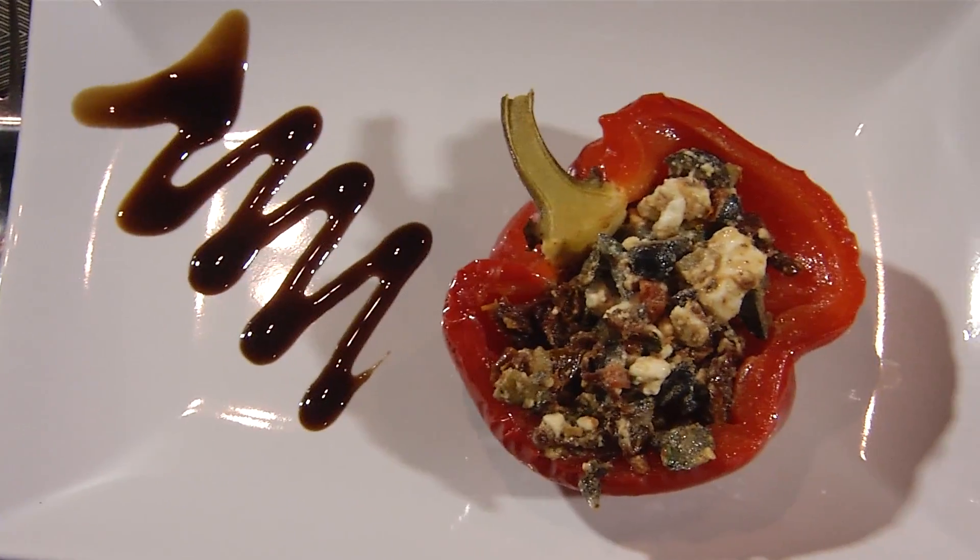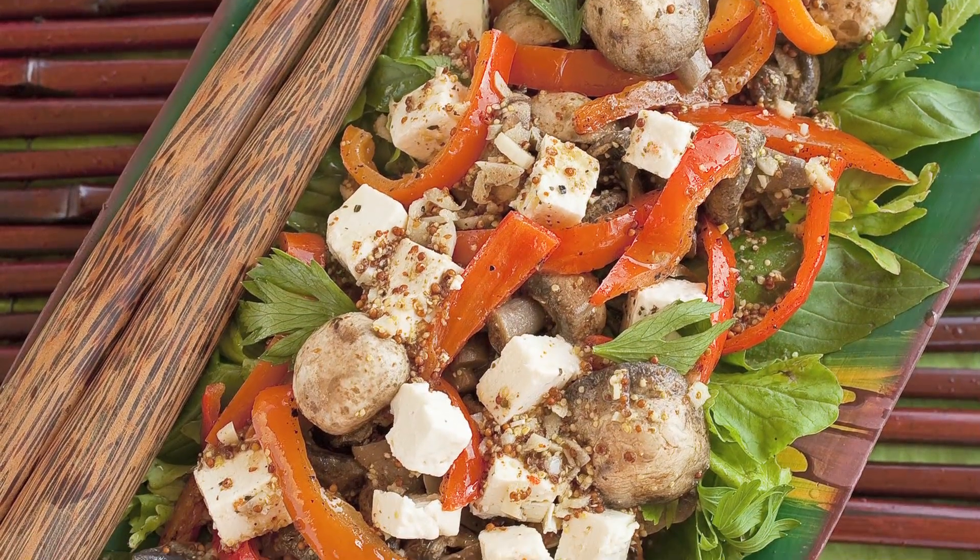Cooking has always been a passion of mine and that is reflected in every dish that I make. I like to cook with fresh, local ingredients to suit every palate. For those with special dietary requirements, we will take care of you.